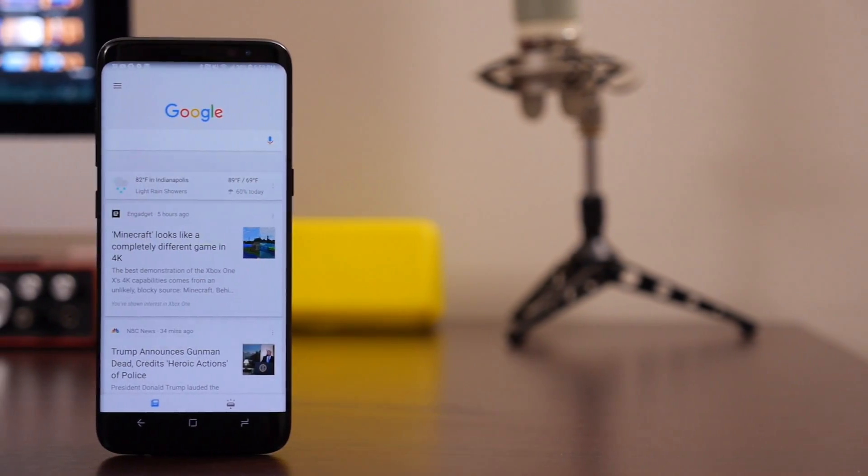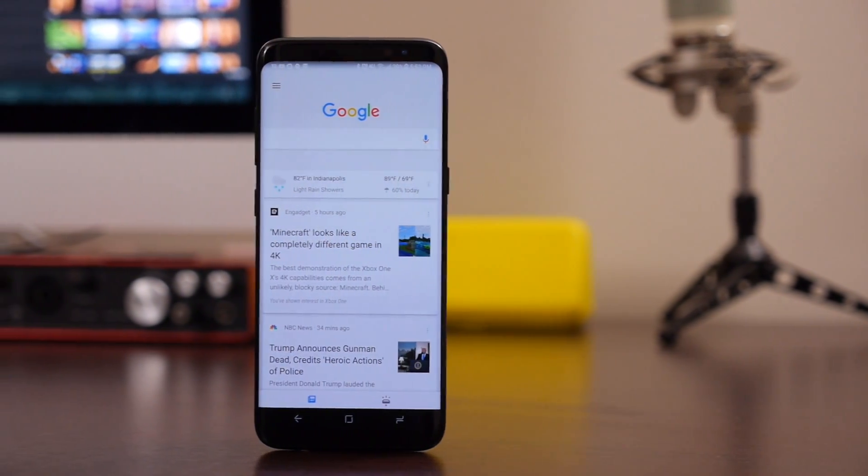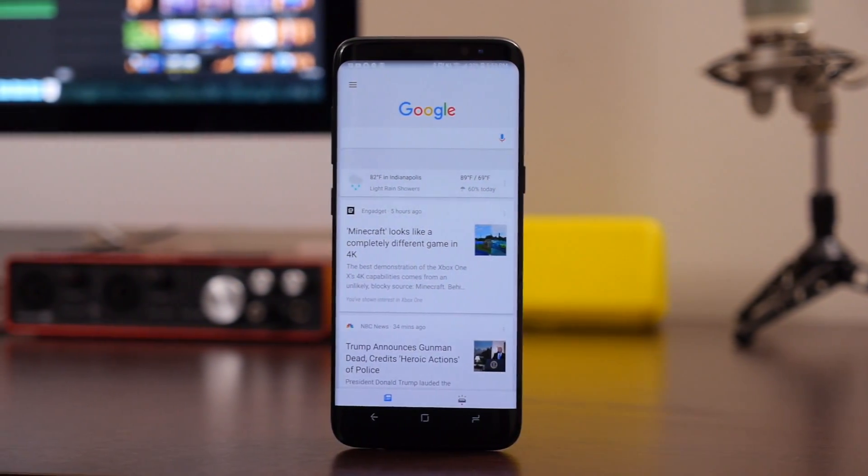Hey everybody, Hayato here. Up until now, no third-party launcher has allowed you to swipe directly from the home screen to your Google Now feed. There's been an API sitting around for a while to enable it, but a launcher that used the API couldn't be published on the Google Play Store. But the developers behind fan-favorite Nova Launcher figured out a clever solution by placing the API into a companion app that you download outside of the Play Store.